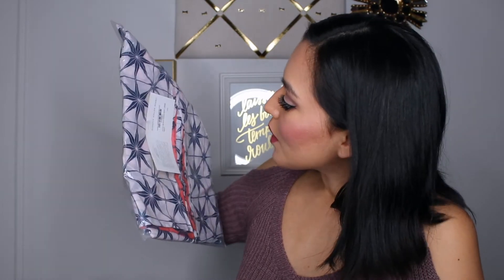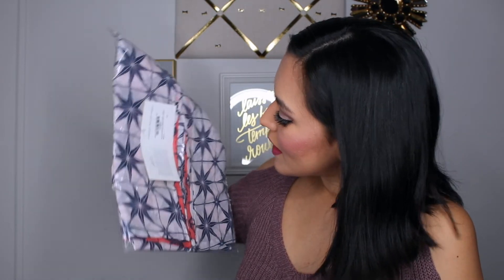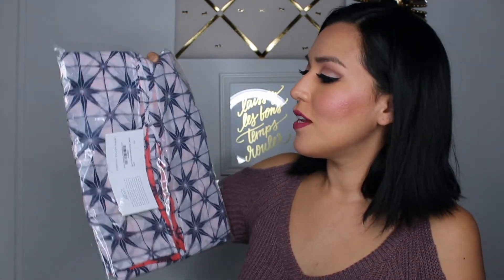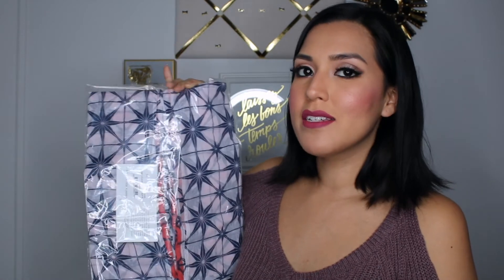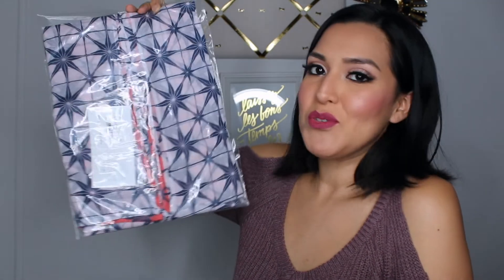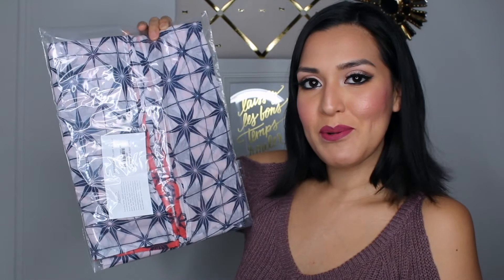Roberta Roller Rabbit — this looks like a wrap, like a nice little beach wrap. I think they actually showed this in one of the preview emails — for every box they'll give you a sneak peek of one little product. So this is a wrap which is super handy during the summer.